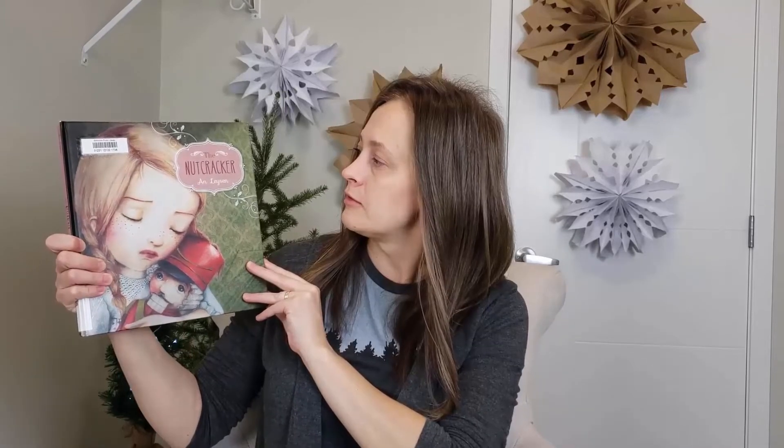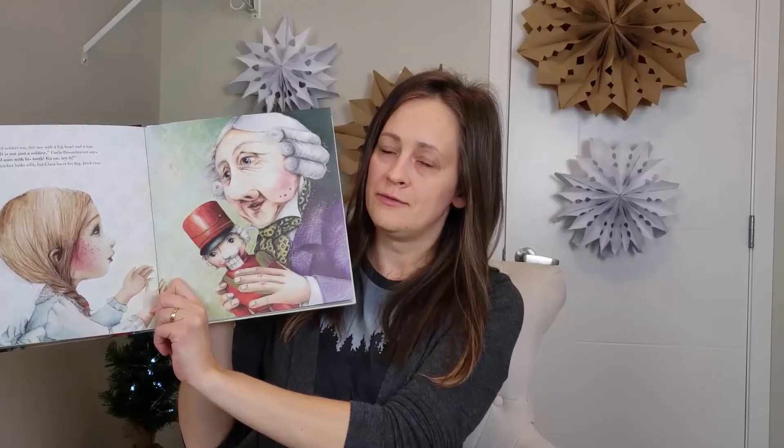From the library I got The Nutcracker. There are different editions and different authors have interpreted it differently, but this one I found in my library and it was very nicely done — The Nutcracker by Anne Layson. Amazing illustrations and very nicely done.